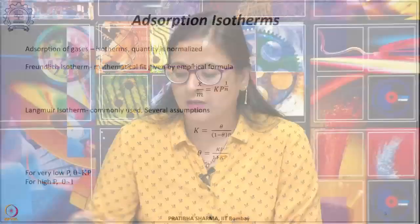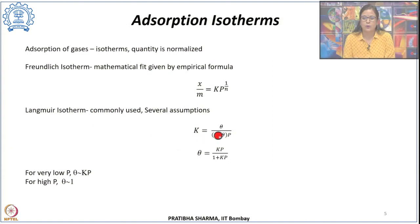Multilayer formation is actually handled by the BET theory. The relationship in Langmuir is K = θ/(1−θ)P, so surface coverage θ = KP/(1+KP). For very low pressures θ ≈ KP, and for high pressures θ ≈ 1 in the Langmuir isotherm. The next set of adsorption isotherms was provided by Stephen Brunauer, Paul Emmett, and Edward Teller—this is the BET theory. BET theory is an extension of Langmuir theory applicable for multilayer adsorption, assuming gas molecules are physically adsorbed in an infinite number of non-interacting layers, with the Langmuir model valid for each individual layer.